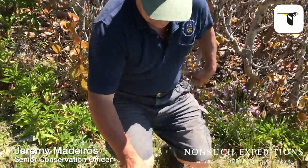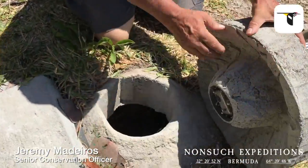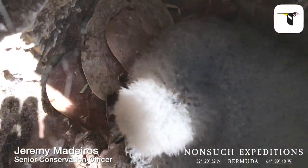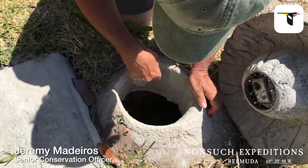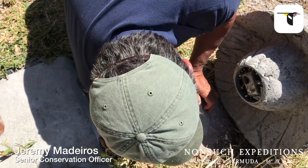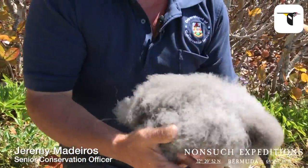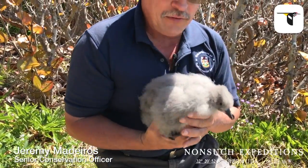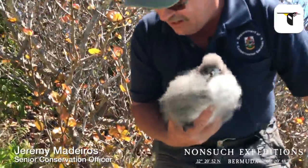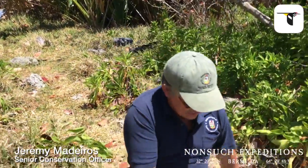We'll go first to the nest and remove the lid. Our chick is pretty well filling up the nest now — he's not the tiny little fluff ball he used to be. He's quite a big fella. He was just visited by the male bird last night, so he's had a feeding visit, and the female bird visited two nights before. He feels like he is maintaining a really good weight. We'll take him over here so we can weigh and measure his growth.